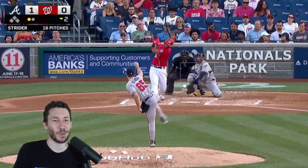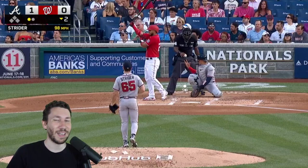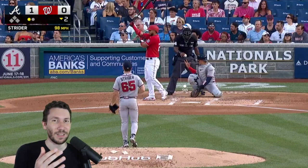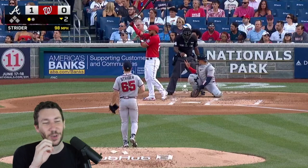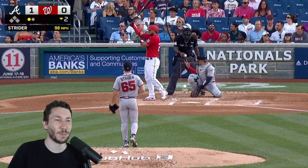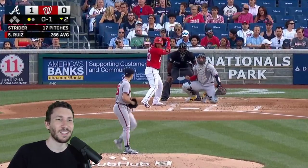Look at that — 12, almost 13 inches of break. There's 98 and it's down. I think this is what's going on with Ruiz here: they're all thinking, okay, he throws really hard and it's super difficult to catch up to it. So they're just going to be aggressive and try to gear up for that fastball on the first pitch. Because normally you don't really see that kind of swing on it, but it is maybe in the wheelhouse for a lefty. He's trying to catch up to that.